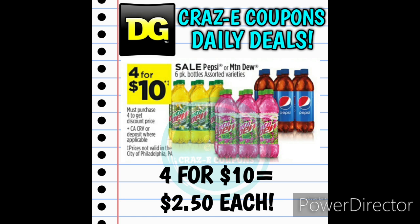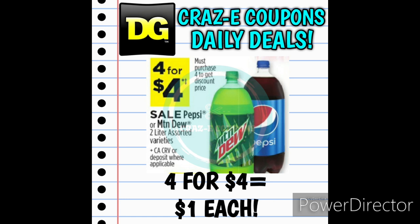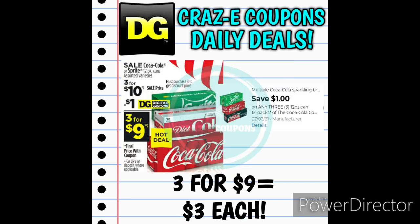First up, we have some drink deals. We have Pepsi and Mountain Dew 6-packs on sale 4 for $10, making those $2.50 each. We also have Pepsi and Mountain Dew 2-liters on sale 4 for $4, making those $1 each. Next up, we have Coca-Cola and Sprite 12-packs — normally $5.60 each. They are on sale this week 3 for $10, plus we have a $1 off 3 digital coupon, so that will leave you paying $9 for 3, making those $3 each.